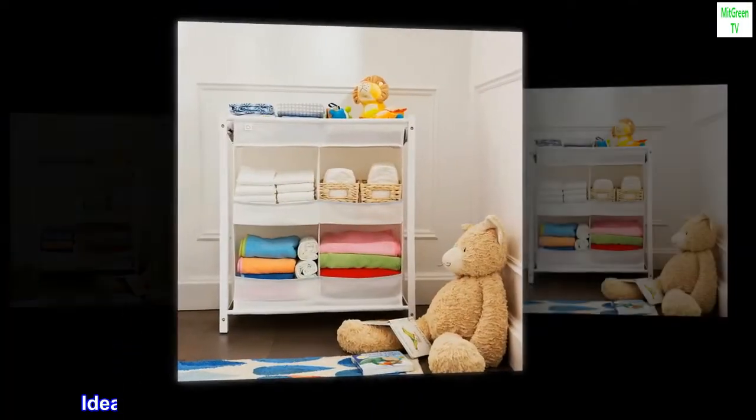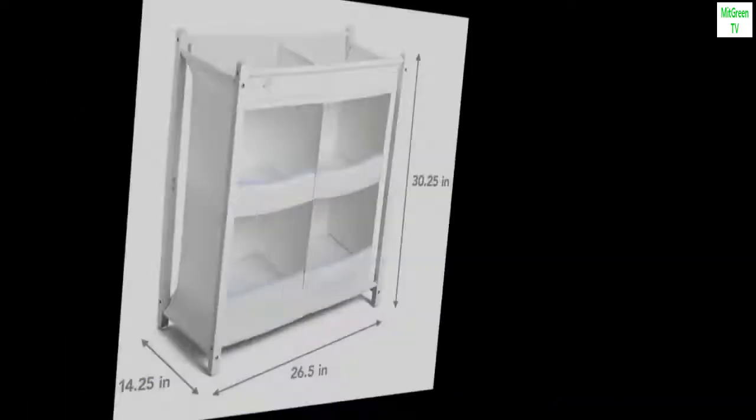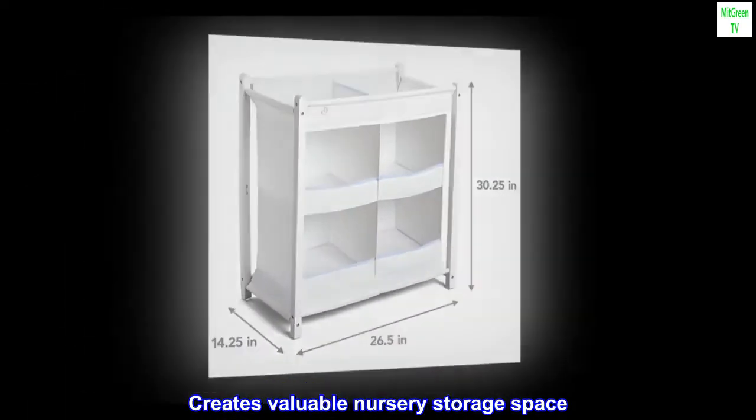Plastic. Ideal for storing clothes, diapers, changing supplies and more. Creates valuable nursery storage space.